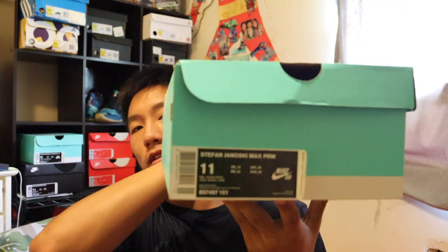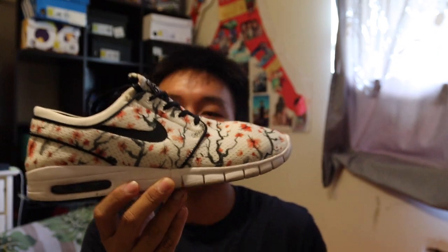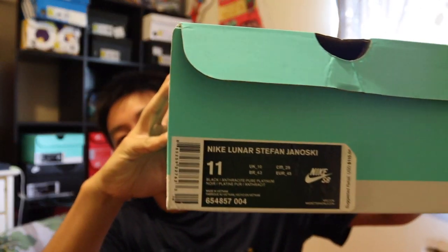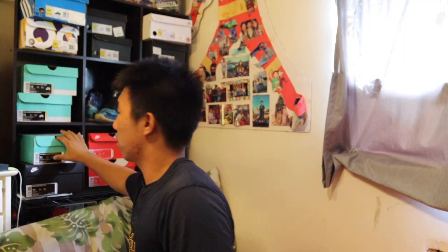Over here are my Nike SBs and Nike shoes in general in this L-shape section. These are the Max PRMs, and then the Stefan Janoski Lunars — I used to wear those all the time. These other SBs are actually not my favorite pair I've bought; they just looked kind of cool and they're all black.